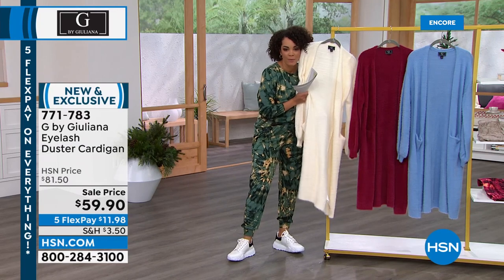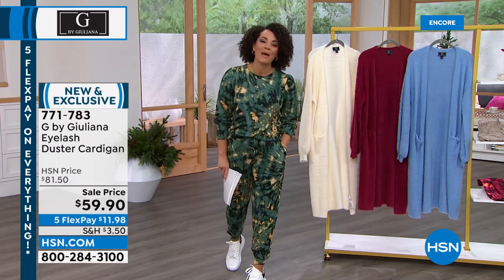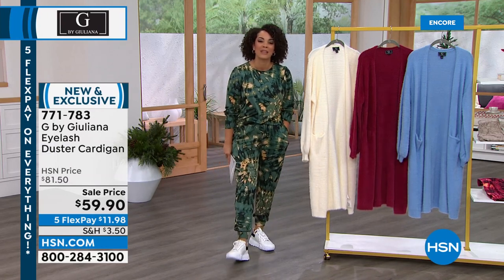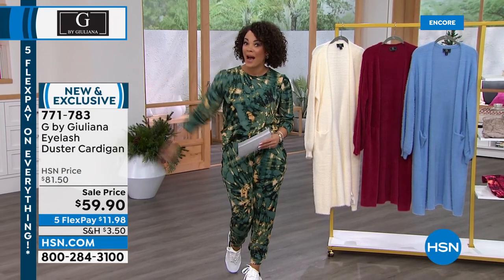Despicable Me — 'It's so fluffy!' Don't go anywhere. We're going to take a look at our monthly special from Andrew Lessman and then come right back for another look at your Today's Special and some more brand new items.